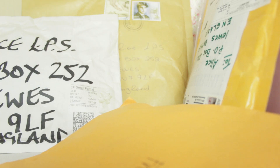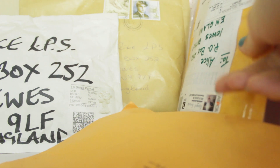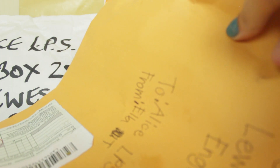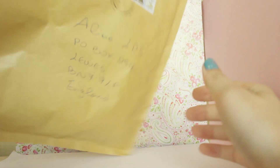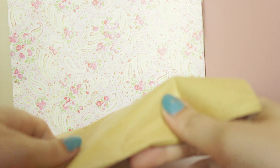Here's everything we're going to be opening up today. We have quite a few large packages — this one at the back, this white one, this one here, and also this big one that says 'From Ella' on the front. I think I'm going to start today's episode with the one at the back, so let's flip it over and open it up.